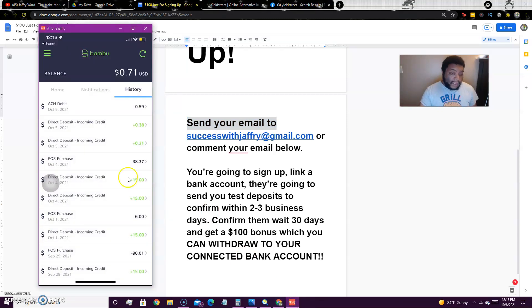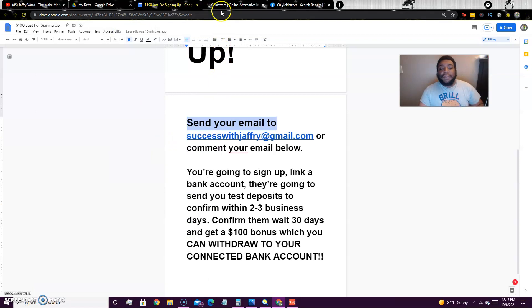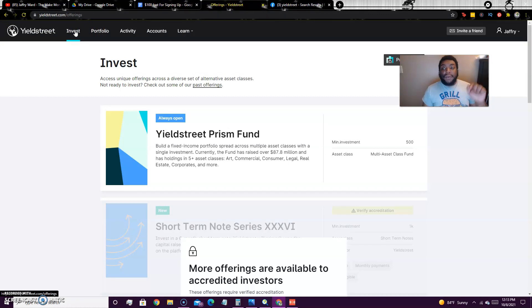So the test deposits will look something like this — a 21-cent credit coming in, or 38 cents. You confirm two deposits into your account and once you confirm those your account is ready to start investing, which means you'll get the $100 bonus. The app I'm talking about is called Yield Street — it's an investment platform.